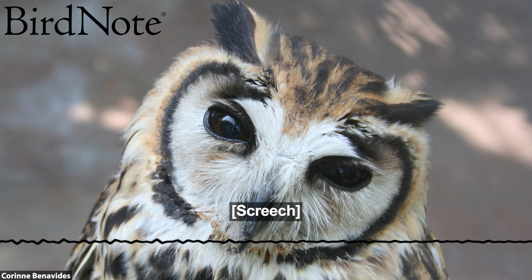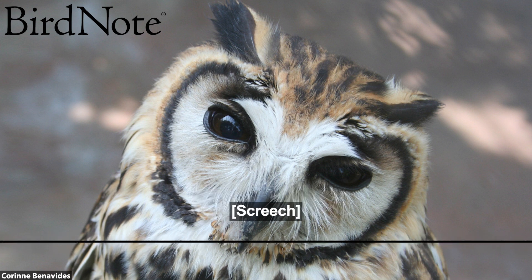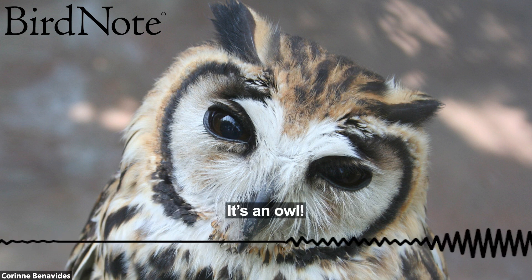This is Bird Note. Hear that call echoing through the trees? Sounds like a bird of prey, right? And it's nighttime. It's an owl!